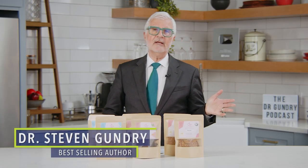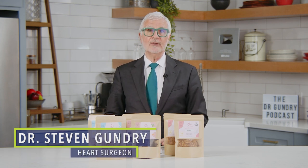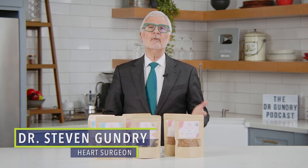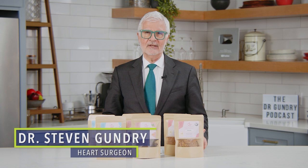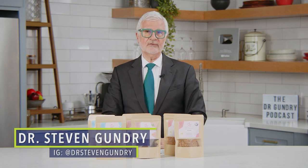If you have kids or grandkids at home, or you're new to my lectin-light eating protocol, you might be asking: what about prepared snacks, Dr. G? Are there any out there that I can have? So here are some of my go-to prepared snacks.